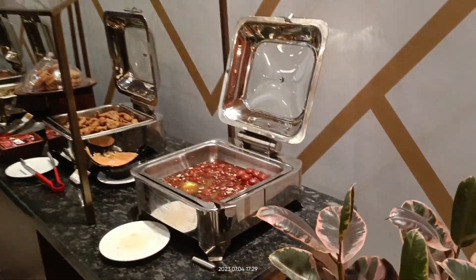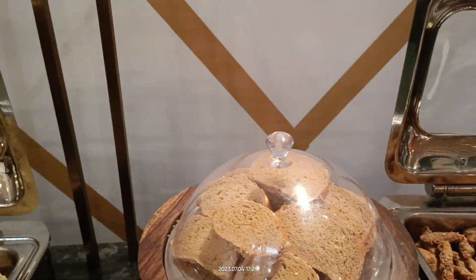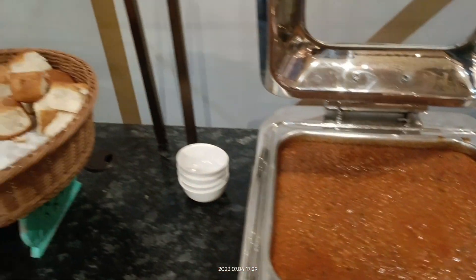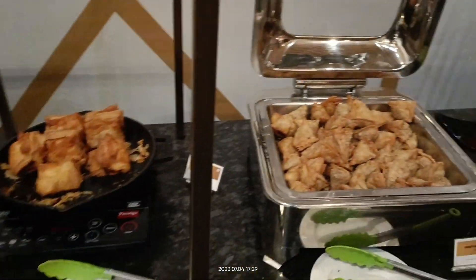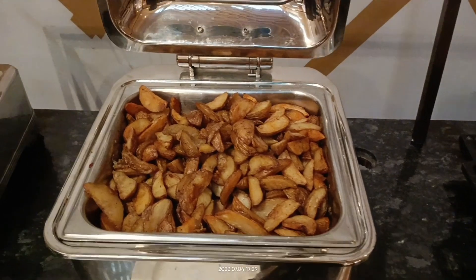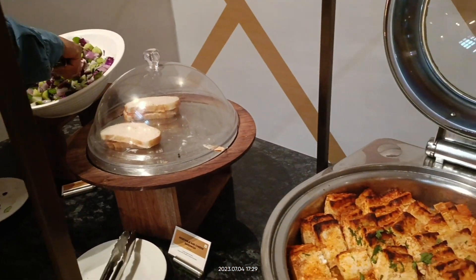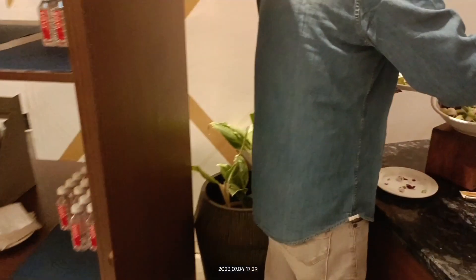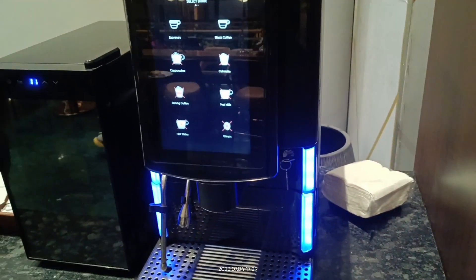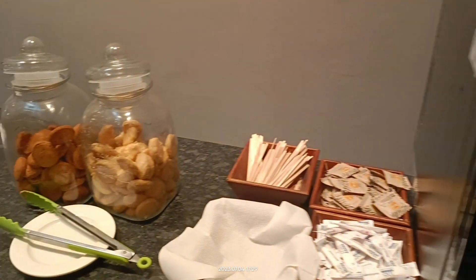You have gulab jamun, chicken wings, some breads, millet upma, pav bhaji, vegetable samosas, mushroom pops, potato wedges, paneer cheese, and salads. You also have good refreshments — a coffee vending machine with espresso and all sorts of coffee and tea, as well as cookies and snacks.